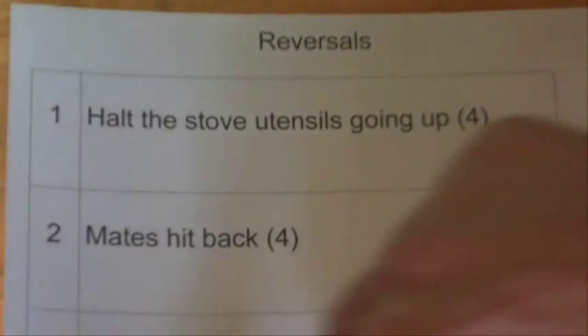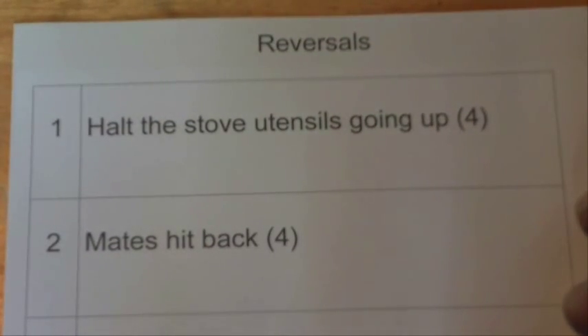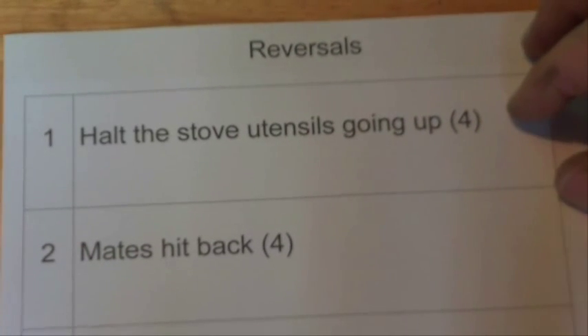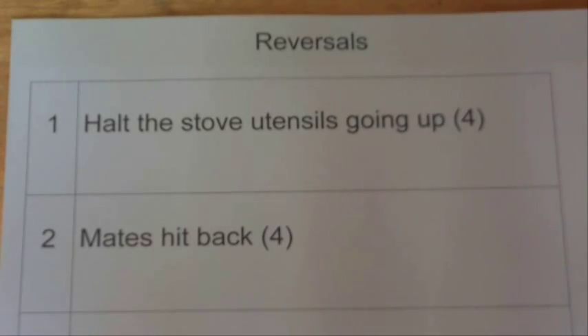Hi there, today I'm going to show you some little tips and tricks that will help you solve your cryptic crosswords. In this case we're looking at the reversal type of cryptic crossword clue. With cryptic crosswords there are many different types of clues, so we're just going to look at one of them today.